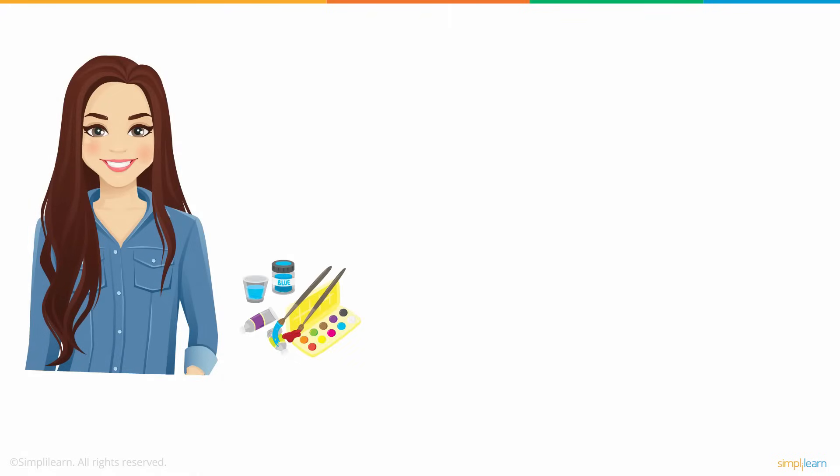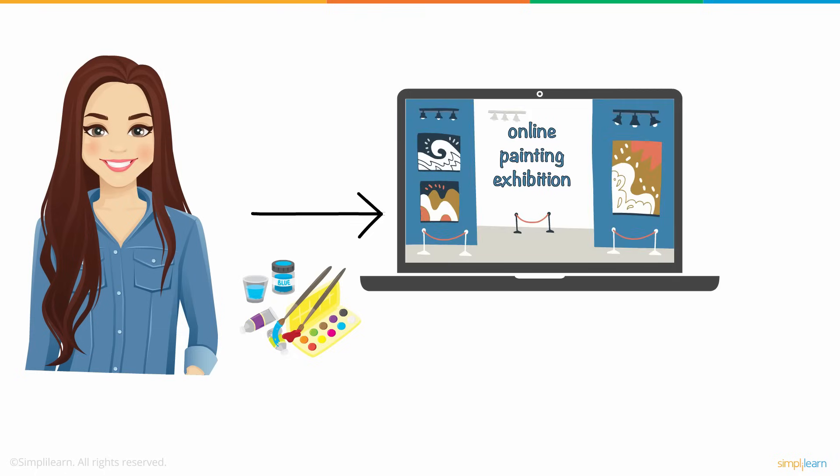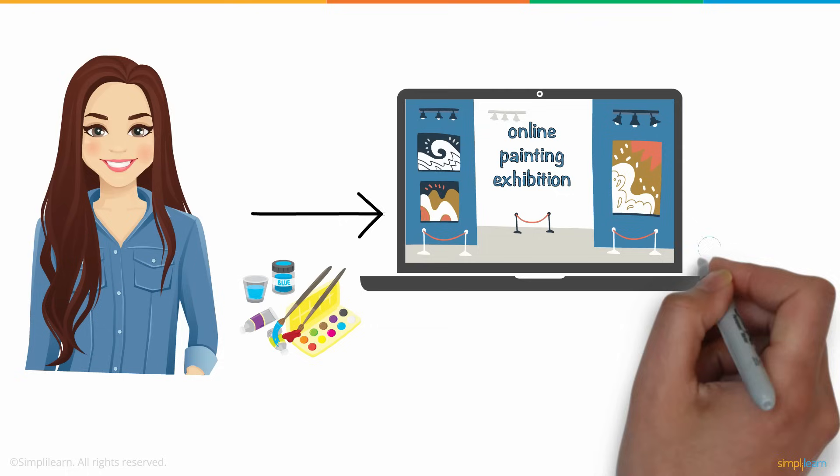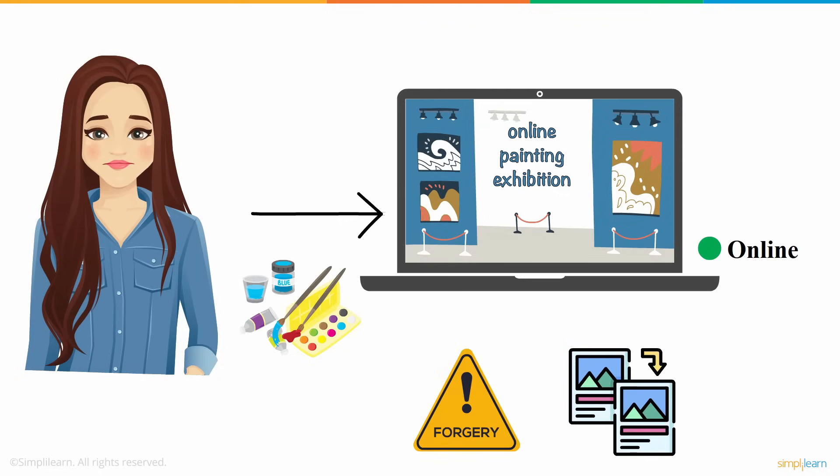Meet Susan, an aspiring painter. She wishes to conduct an online painting exhibition for all her digital artworks. However, as the exhibition is online, she is worried that her paintings won't be secure as anyone could easily forge or replicate them.